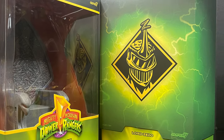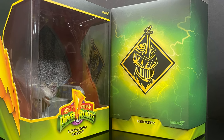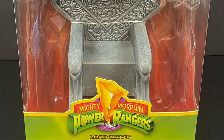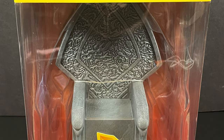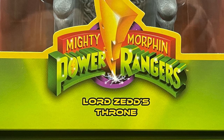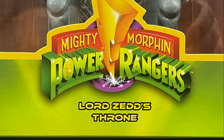They sent over an early advanced look at their upcoming MMPR Ultimates wave featuring Lord Zed — and not just Lord Zed. We have Lord Zed's throne, and it's a pretty epic throne, I will tell you that.